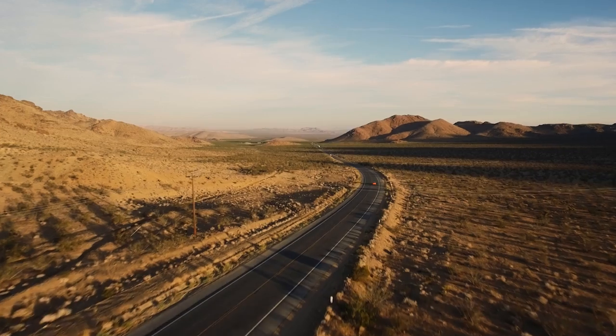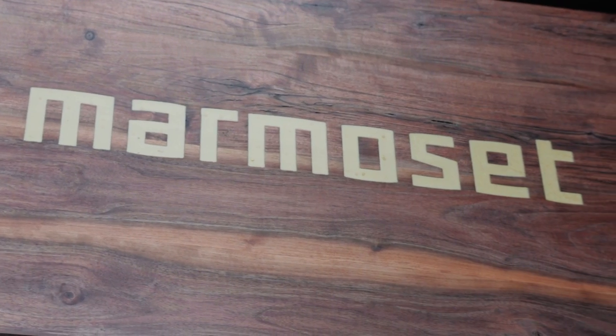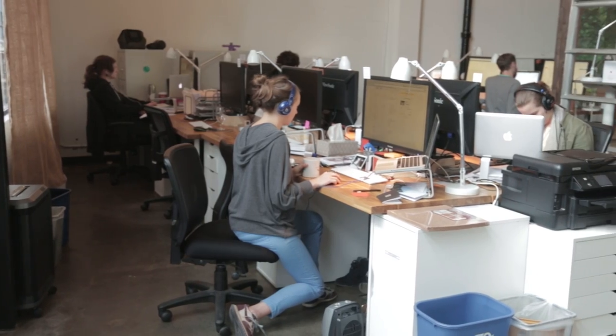We needed some really good music for this piece to augment the really beautiful visuals, and we decided to go with Marmoset. Really helpful — they have a wonderful library of tracks. They're based out of Portland, and I am loving what I'm hearing.